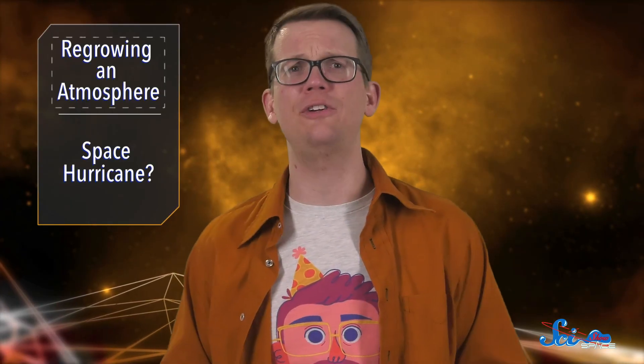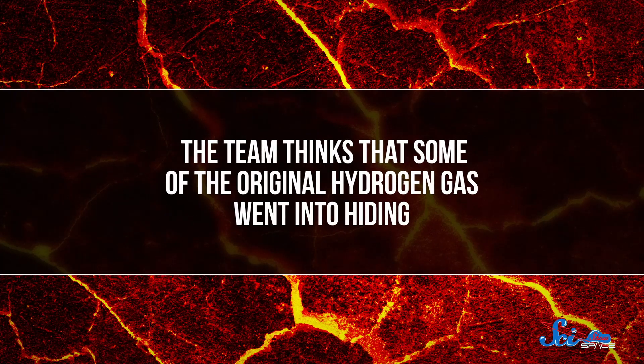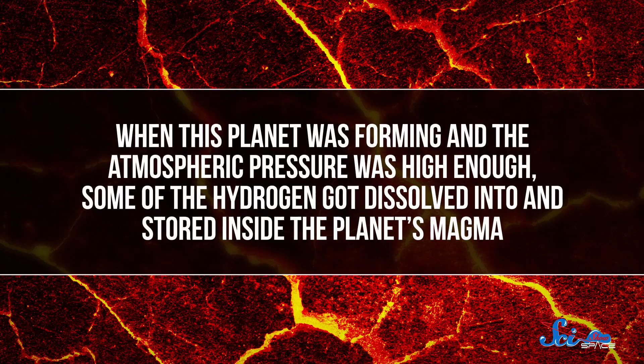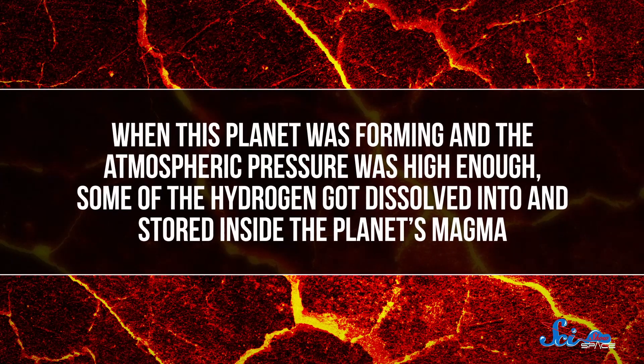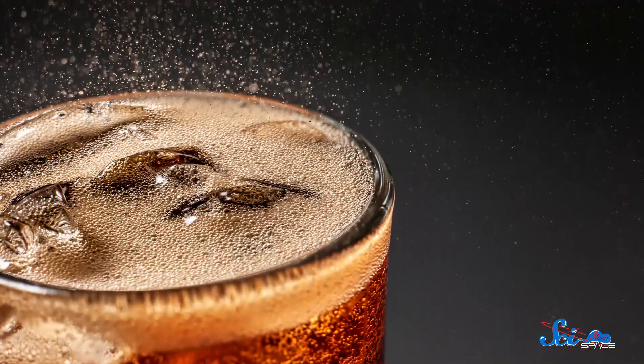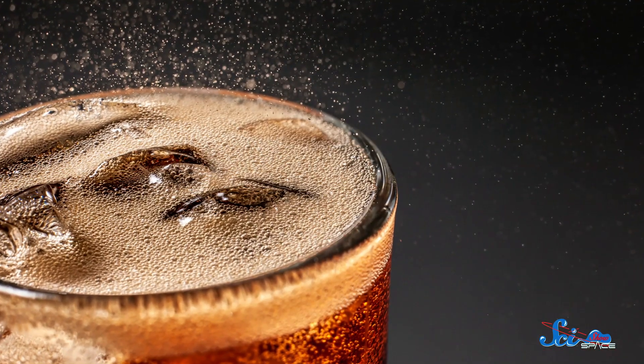So how does that work? If this planet's atmosphere had been stripped away by its star, where did this one come from? Well, the team thinks that some of the original hydrogen gas went into hiding. When this planet was forming and the atmospheric pressure was high enough, some of the hydrogen got dissolved into and stored inside the planet's magma. This is basically like how factories dissolve carbon dioxide into soda, just with hydrogen and magma.